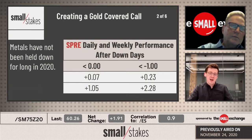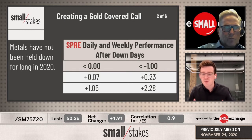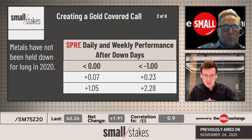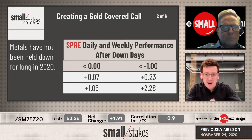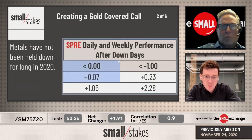We've done some research on this and giving you some reasoning for why you would maybe look at a gold covered call and maybe look at it using SPRE. SPRE on a daily and weekly basis has seen major bounces on average in 2020 after down days. For anything negative, the day following we've seen a $0.07 bounce, and in the week following we've seen about $1.05.